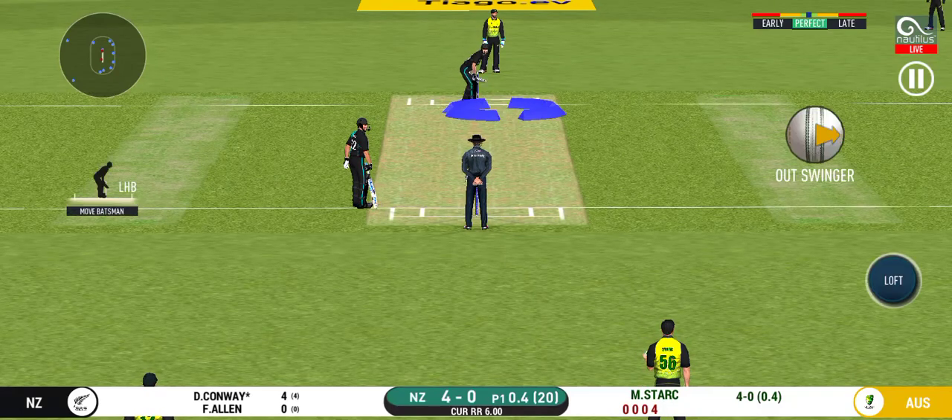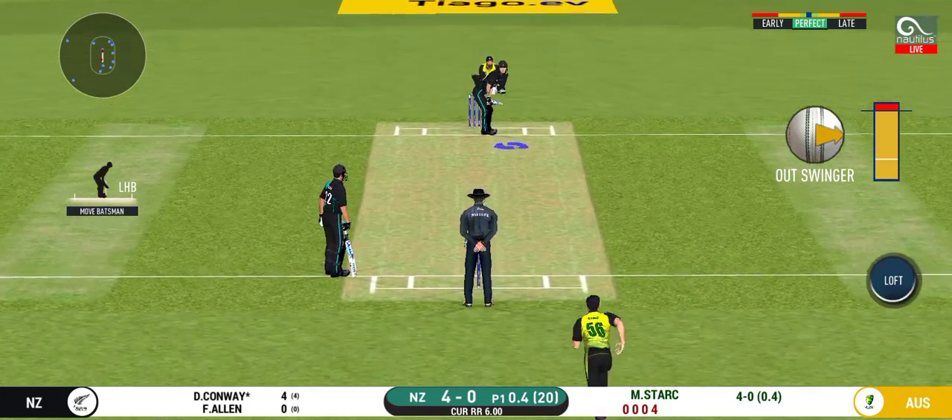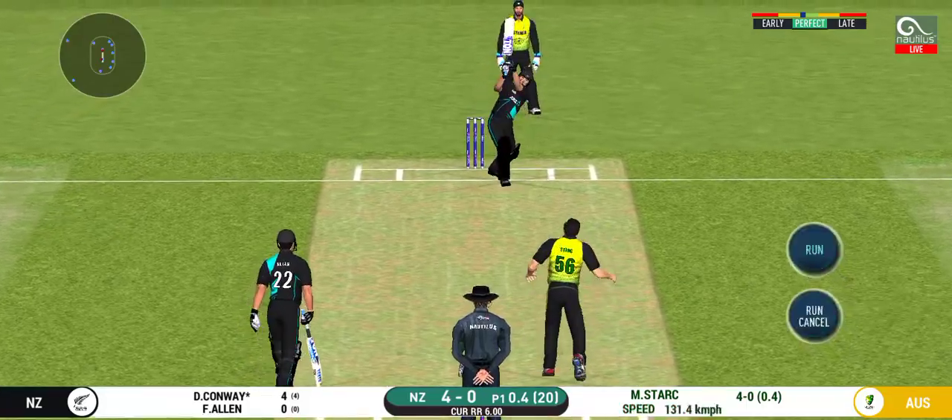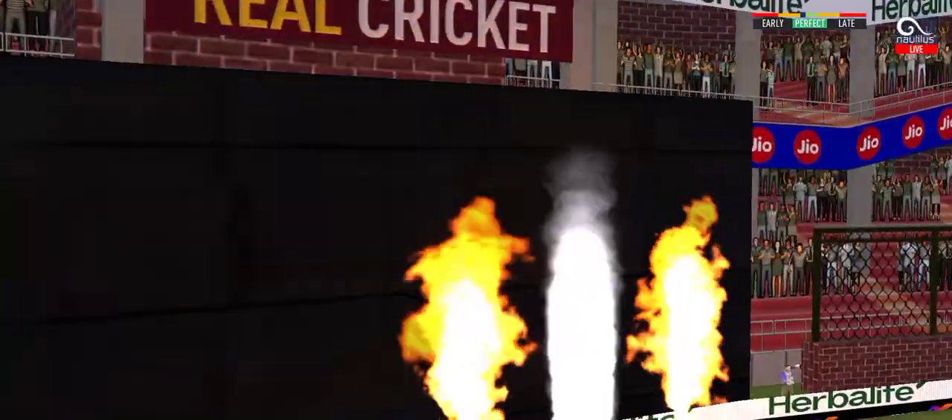Here we go. Wonder where the next one is going to fly. In the air. This is sick. It's a magnificent strike.